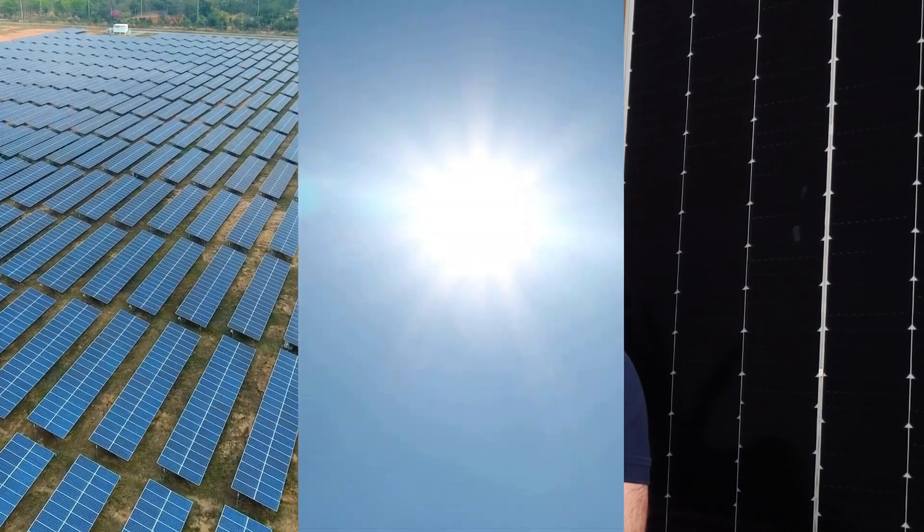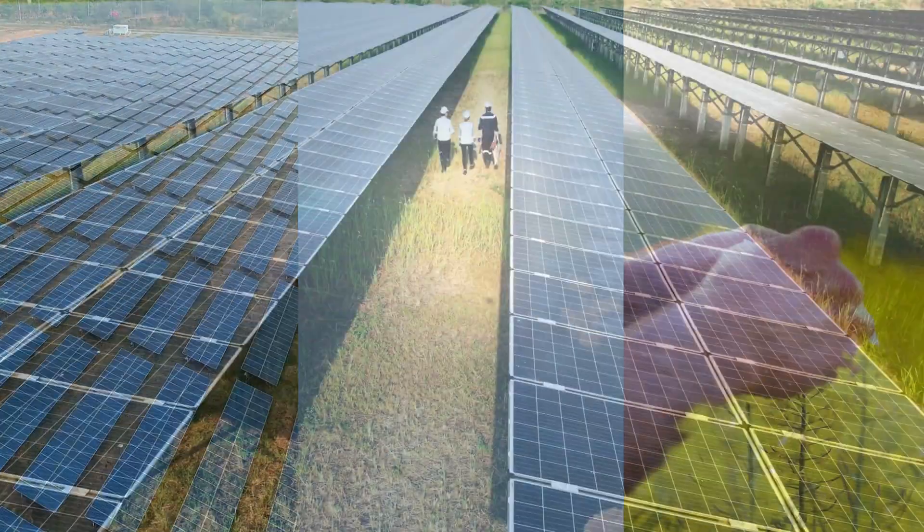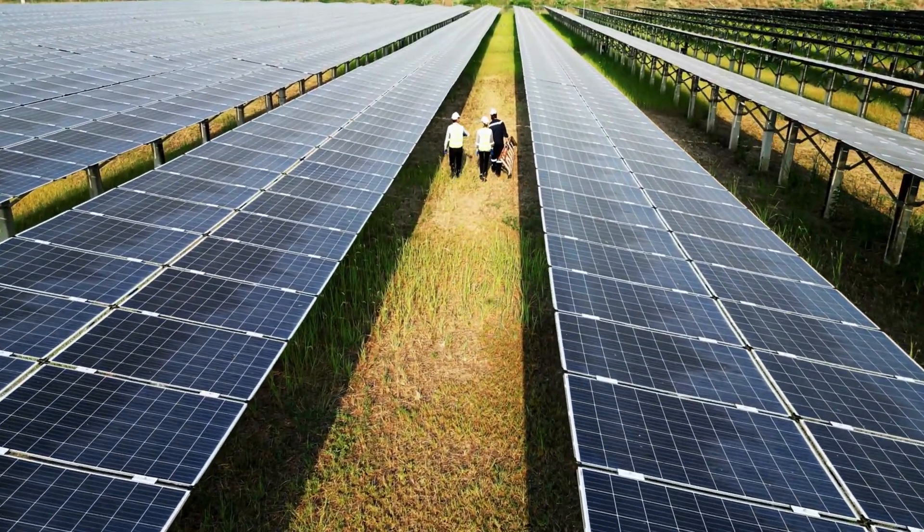Leasing your land for solar can turn sunshine into a gold mine, securing your ticket to decades of steady, hands-free income. Today, I'm going to talk through the fundamentals of solar leases and how you can get started.